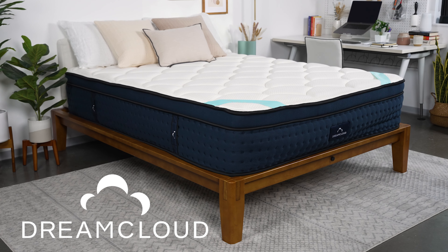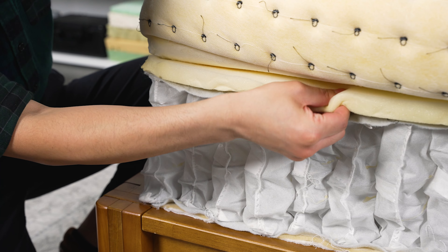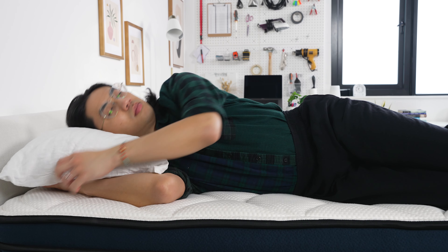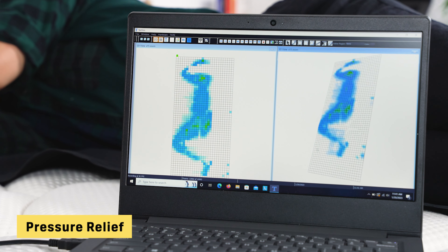First up we have the DreamCloud Premier mattress. This bed excelled across the board, making it one of our overall favorites. What stood out most to our testing team was that it offered an even balance between comfort and support. It has a thicker comfort layer on top compared to most hybrid beds — usually this level of softness can lead to sinking too far in, but the DreamCloud was able to contour to my body without compromising on support. That comfort layer really helps to relieve pressure from areas like the hips and shoulders.